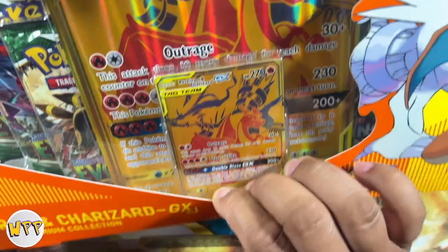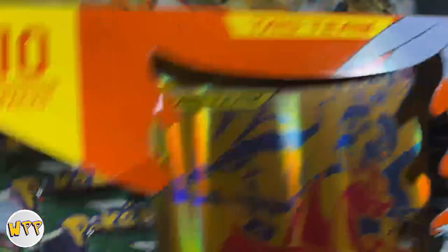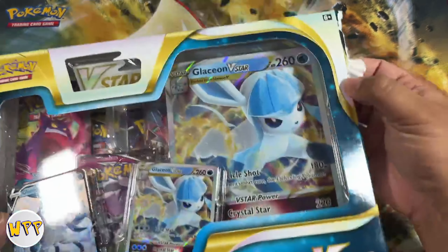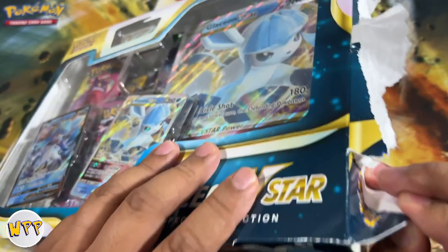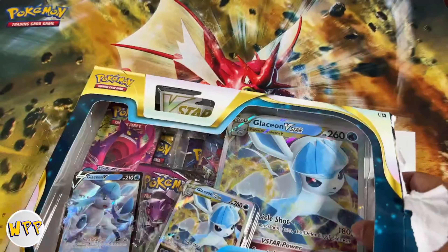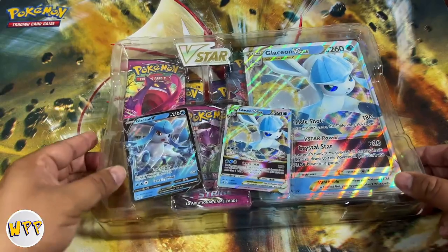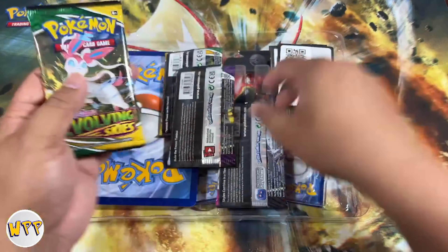Alright, you guys ready? We have some heavy hitters today. Let's take a look at the Glaceon V-Star special collection — you've got the jumbo Glaceon V-Star promo, the Glaceon V-Star promo, and the regular Glaceon V promo. Inside there are five packs. Not only that, we have the tag team old school Reshiram Charizard card — the gold card, which is a promo. It also comes with a jumbo card and there are 10 booster packs in here. This silly premium collection — let's go!